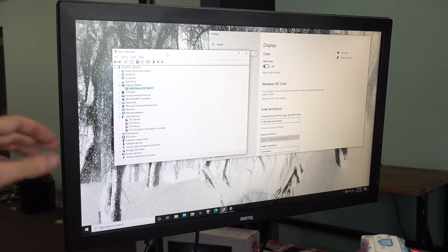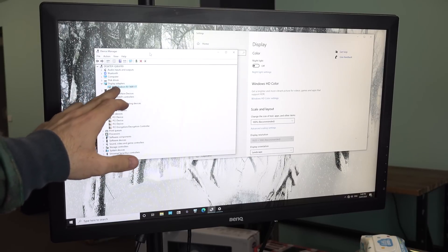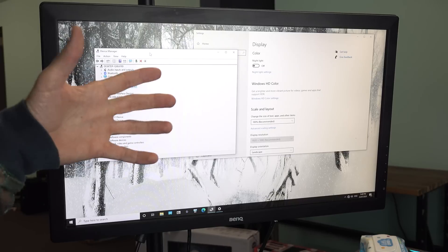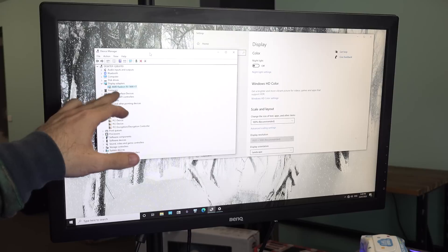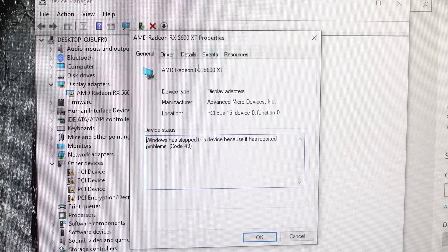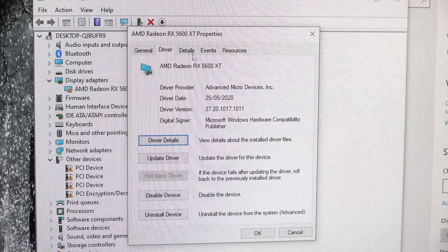Here we are in Windows, and what we can see is the display adapters — the 5600 XT — is showing an exclamation mark next to it. Naturally, one would think if they built their whole PC and saw this exclamation mark, they'd think their graphics card is faulty. But this graphics card works on every other system in my studio, so I know it's not the graphics card.